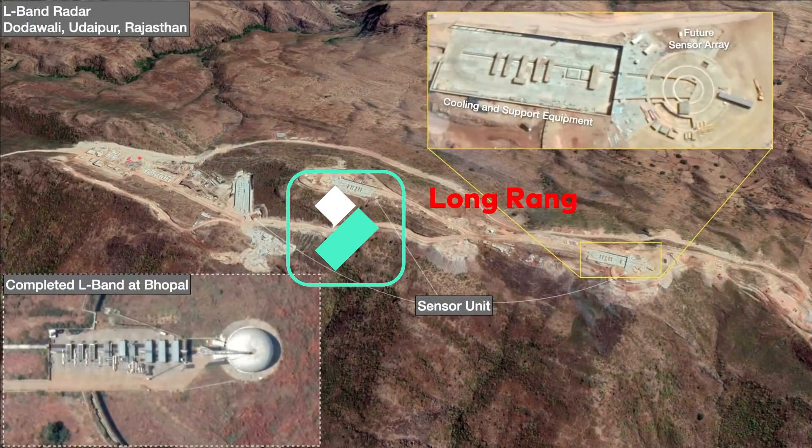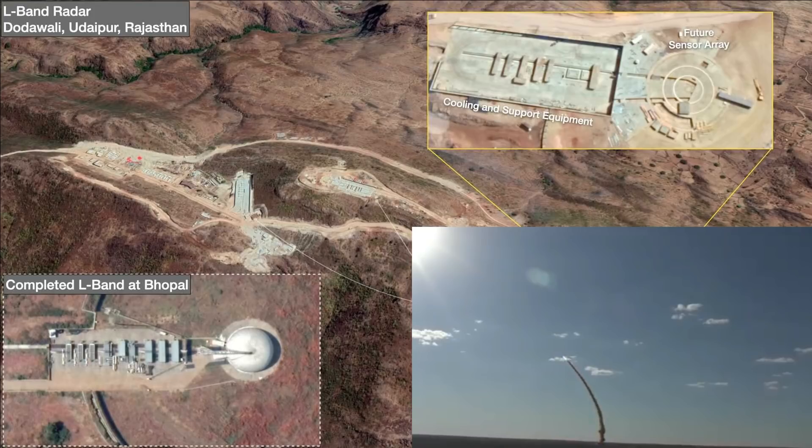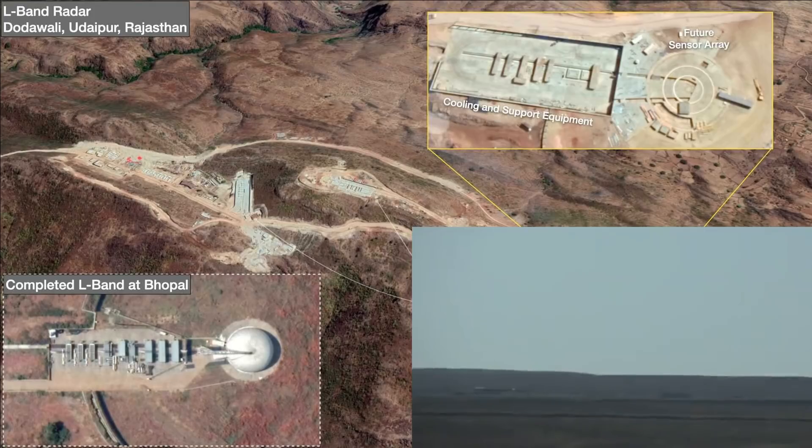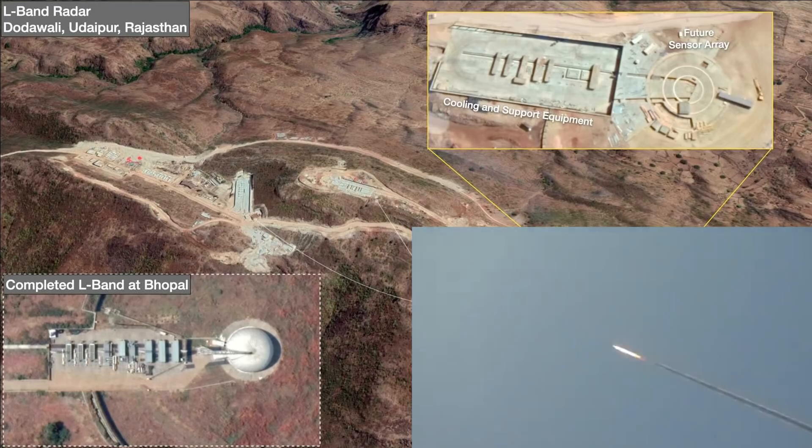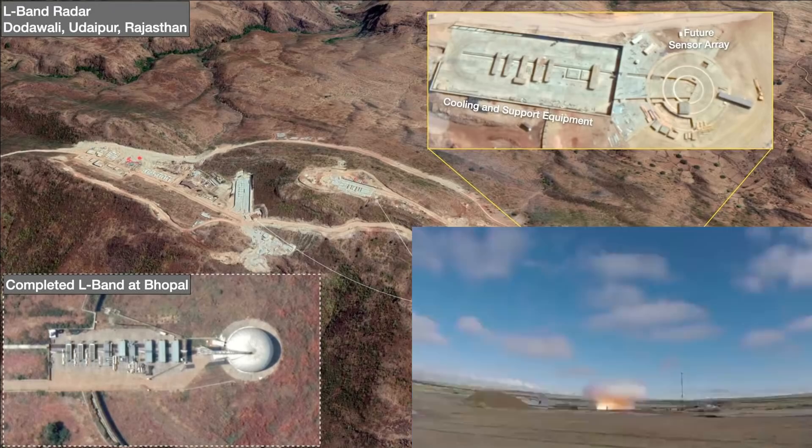Recently a picture has surfaced on the internet showing L-band radar deployment in Rajasthan and Madhya Pradesh as part of India's ballistic missile shield Phase 1. This missile shield is aimed to completely cover the western sky, which means any ballistic missile launched by Pakistan will be detected and neutralized, rendering them completely useless.